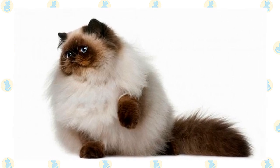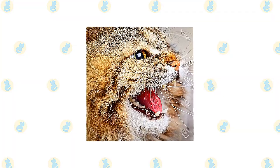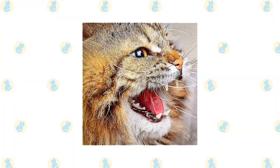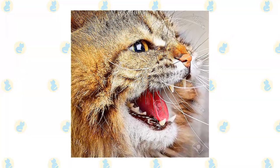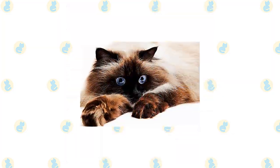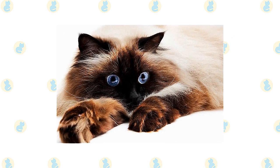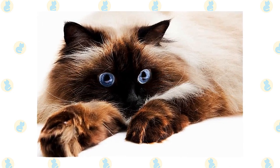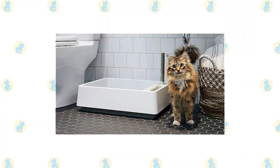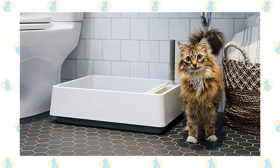Excessive tearing can be a problem in this breed. Brush the teeth to prevent periodontal disease — daily dental hygiene is best, but weekly brushing is better than nothing. Trim the nails every couple of weeks. Wipe the corners of the eyes with a soft, damp cloth to remove any discharge, using a separate area of the cloth for each eye so you don't risk spreading any infection. Check the ears weekly; if they look dirty, wipe them out with a cotton ball or soft damp cloth moistened with a 50-50 mixture of cider vinegar and warm water. Avoid using cotton swabs, which can damage the interior of the ear. Keep the litter box spotlessly clean — cats are very particular about bathroom hygiene, and a clean litter box will also help to keep the long coat clean.